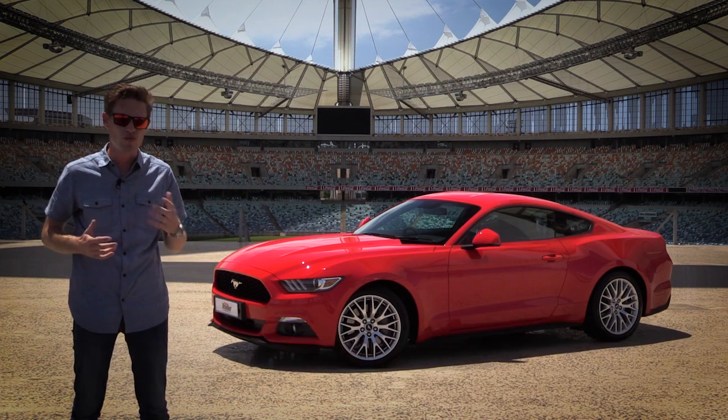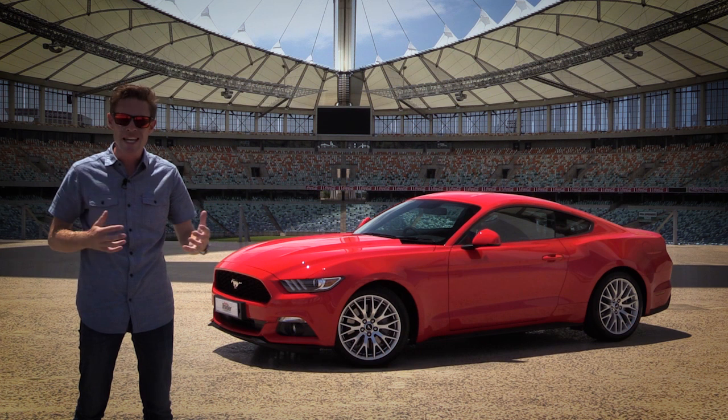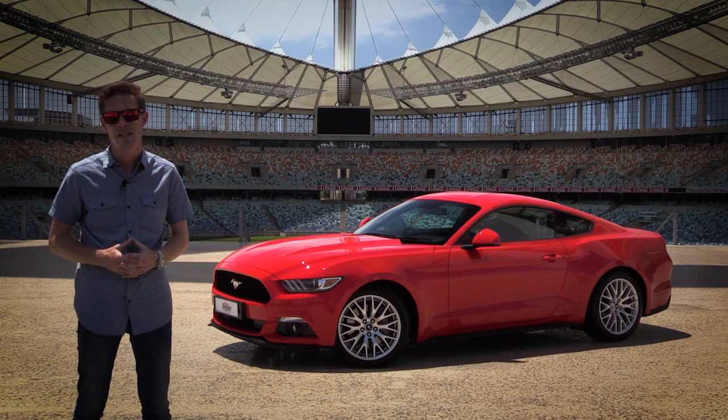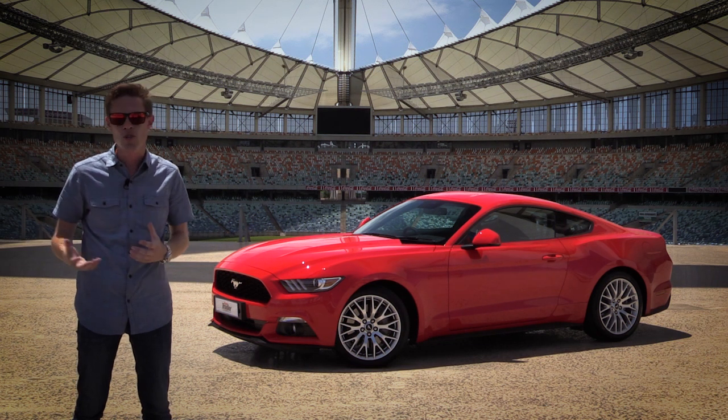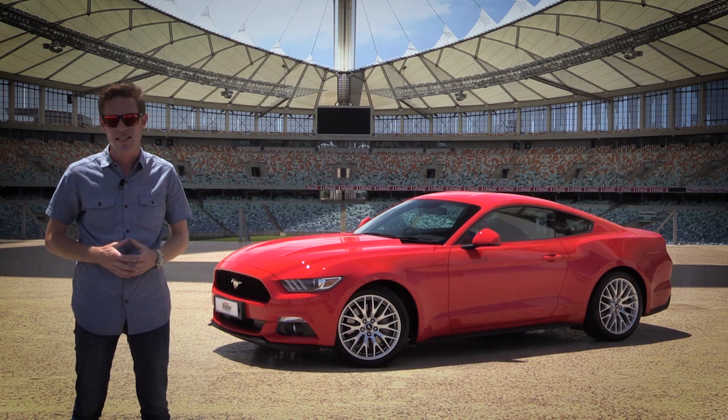In 1964, when it was released, it revolutionized the sports car. For the first time, the average working Joe could climb behind the wheel of a V8 rear-wheel drive coupe without breaking the bank. Very few South Africans got a chance to sample this, with only a handful of Ford Mustangs being sold off the floor in the 60s and 70s.